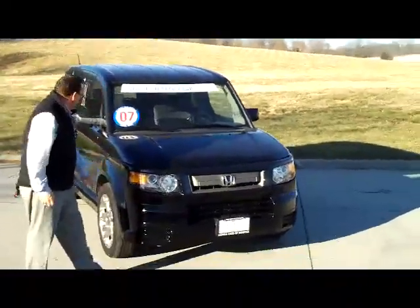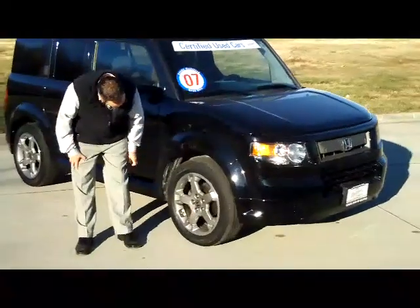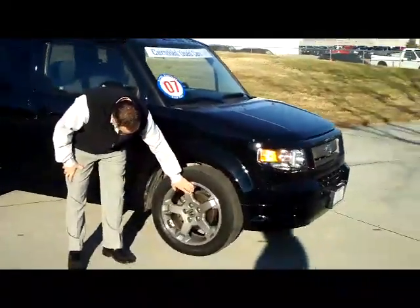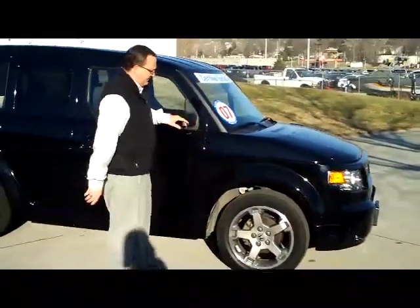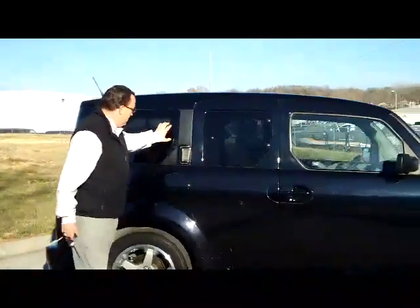It does have the 5 mile an hour bumpers in the front and the back, wrap around headlights. You do have the 17 inch alloy wheels, all season steel bolted tires, breakaway mirrors, reinforced steel door beams, and solar ray tinted glass.